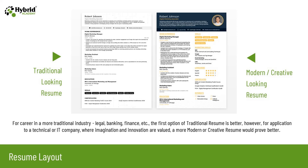For a career in a more traditional industry like legal, banking, or finance, the traditional resume option is better. However, for an application to a technical or IT company where imagination and innovation are valued, a more modern or creative resume would prove better.